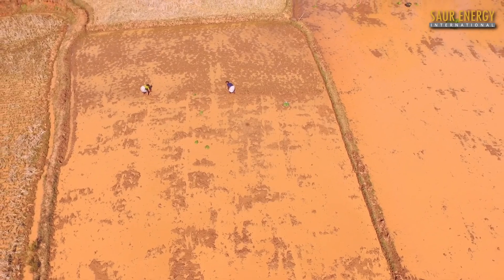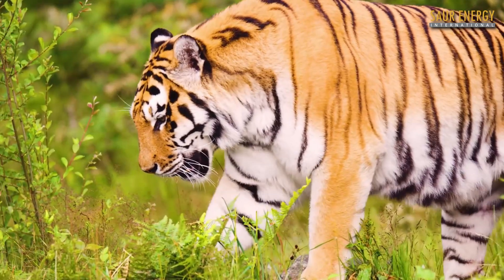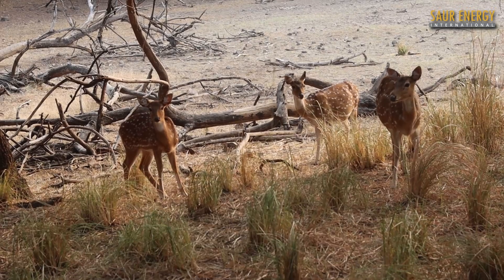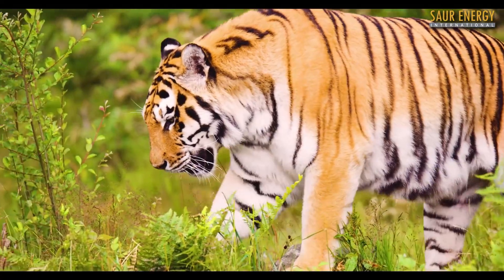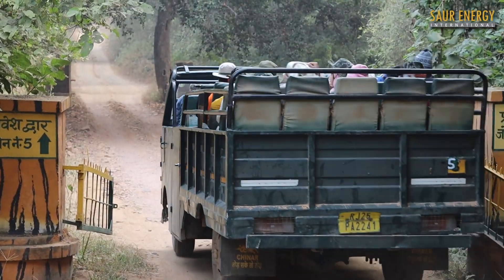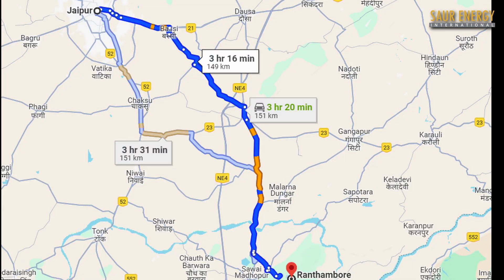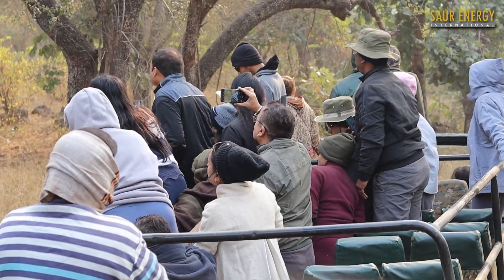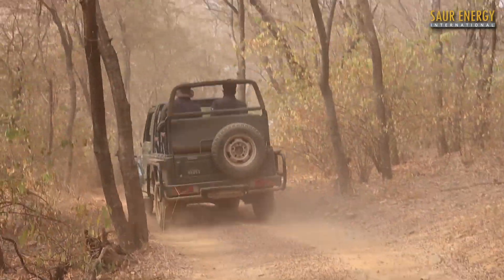Rajasthan is known worldwide for its vibrant culture, deserts, palaces, and of course, tigers. The Ranthambore National Park, situated in Rajasthan, is the jewel in the crown of the state's wildlife parks, hosting several tigers. Hundreds of wildlife lovers venture into the national park every day to get a glimpse of these big cats in the wild. Situated barely 150 km away from Jaipur and around 350 km away from New Delhi, Ranthambore is a paradise for wildlife enthusiasts and heritage lovers. Wildlife tourism at Ranthambore has bolstered the growth of tourism in the region.